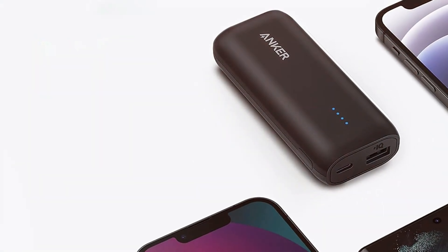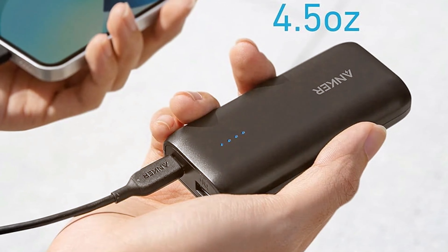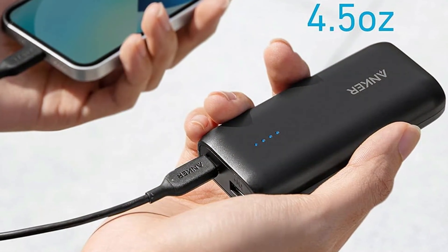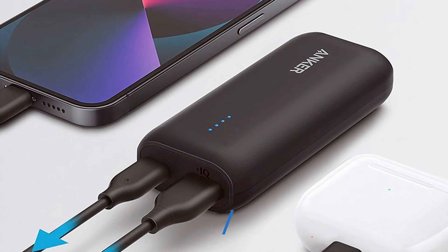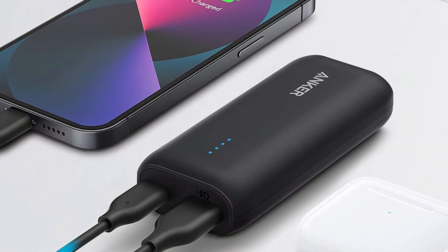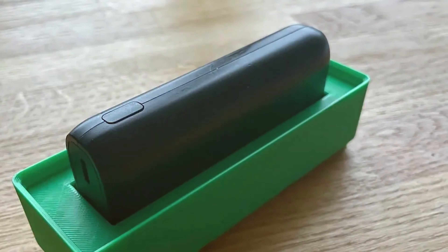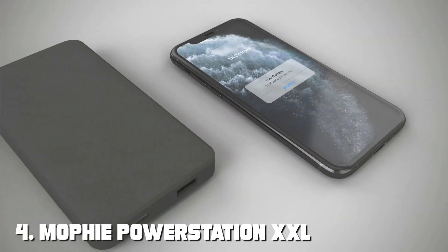Usability is straightforward with two USB ports, allowing you to charge two devices simultaneously. It's an excellent choice for those who need to keep their smartphone and tablet powered up on the go. Durability is another strong suit of Anker products, and the 321 power bank lives up to the reputation — it's built to last, ensuring it remains a reliable companion for a long time. This power bank features Anker's Power IQ and Voltage Boost technologies, ensuring your devices receive the fastest and most efficient charging possible. With its 10,000mAh capacity, it can provide multiple charges for your smartphone, making it perfect for extended trips.